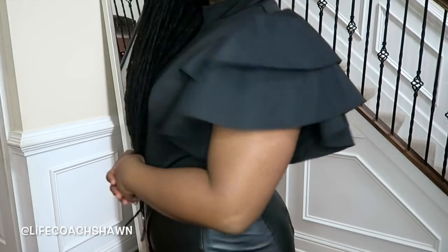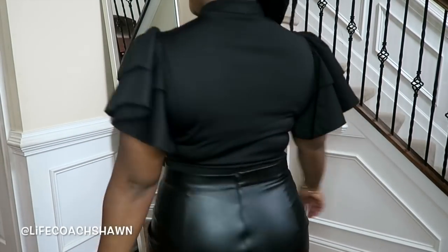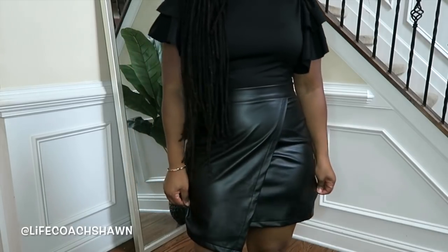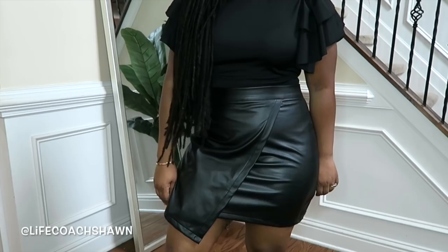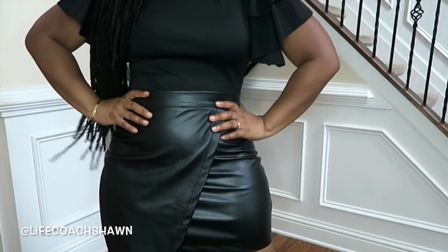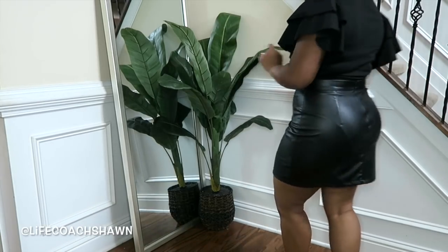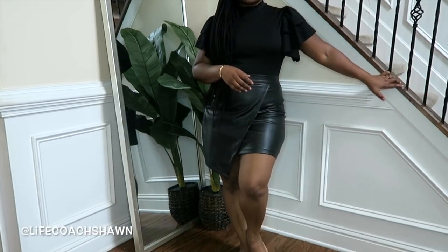Next up I have this black bodysuit with statement sleeves — it's super super cute. A bodysuit like this would be great tucked into a little skirt or you could wear it with jeans. Here is the cute little faux leather skirt I paired it with — I love the asymmetrical cut. You could do a bodysuit, a graphic tee, a sweater, or even a crisp white button-down with heels.